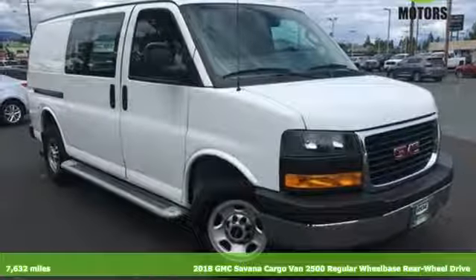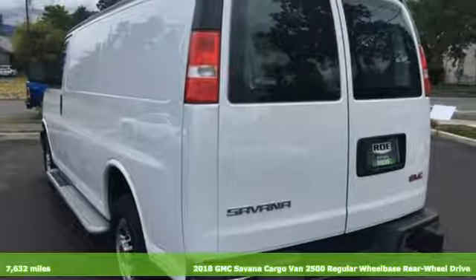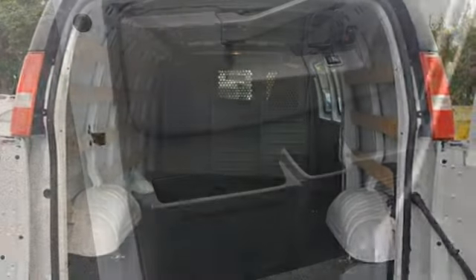Here's a 2018 GMC Savana cargo van. This is more than just utility — it's also functionality and comfort. And with features like these, every drive is a pleasure.